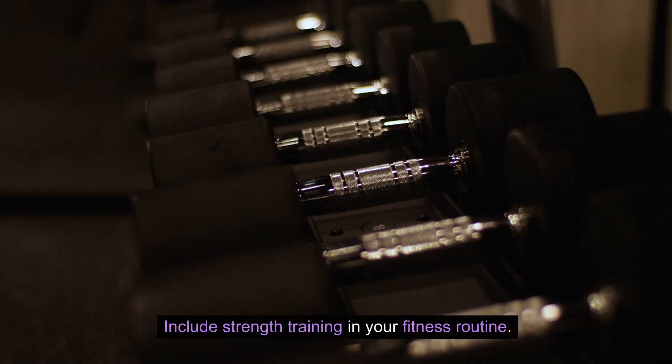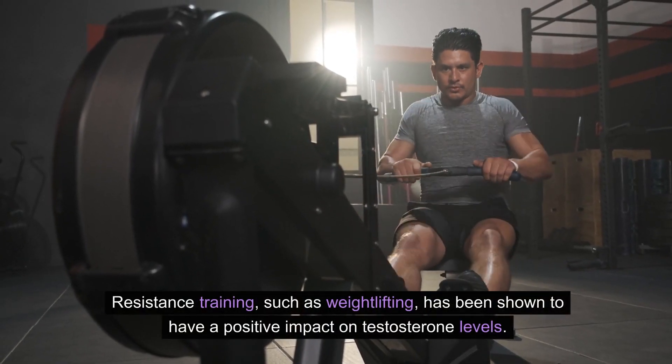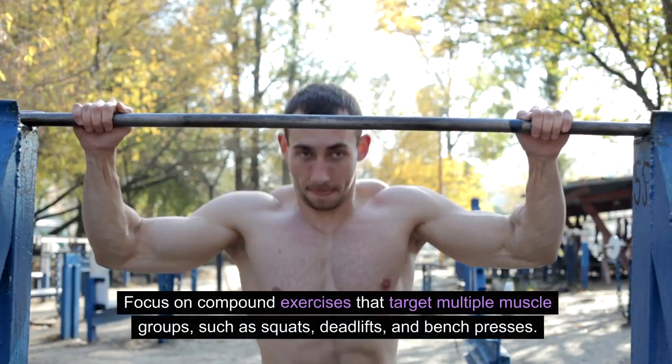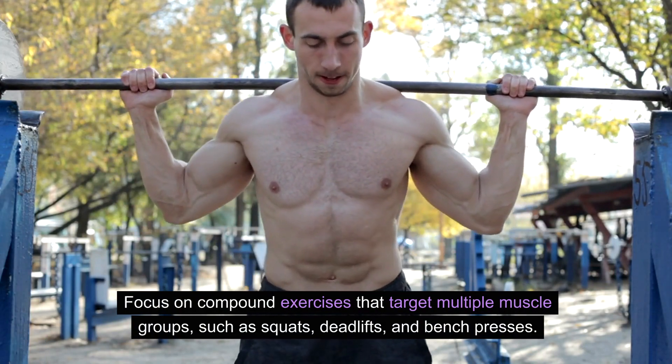Include strength training in your fitness routine. Resistance training, such as weightlifting, has been shown to have a positive impact on testosterone levels. Focus on compound exercises that target multiple muscle groups, such as squats, deadlifts, and bench presses.